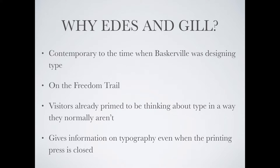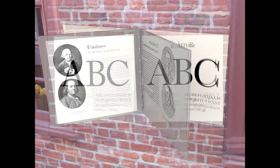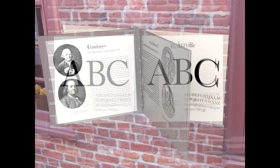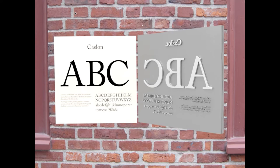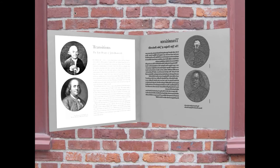This is a mock-up of the installation. It is an interactive plaque with two movable metal portions on hinges. Viewers would be able to open and close it to examine it from all angles. Here is an animation of how the installation would move. The outside of the metal portion would have extruded metal type which visitors can feel in order to experience a part of the printing press through touch.